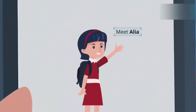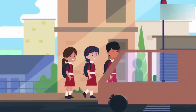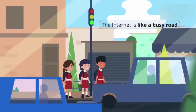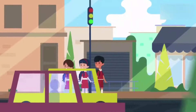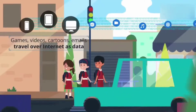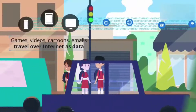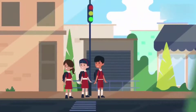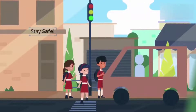Meet Alia — she loves playing games and watching cartoons on the internet. The internet is like a busy road with lots of traffic in all directions, and this traffic is called data. Games, videos, cartoons, and emails travel over the internet as data. While the internet seems spectacular from outside, it has many unknowns inside. Use it very carefully to stay safe.